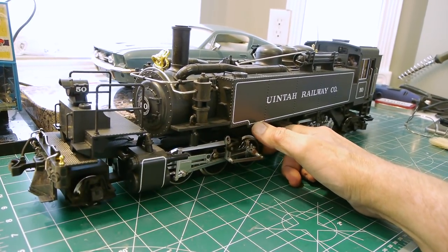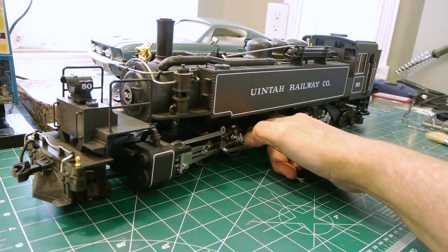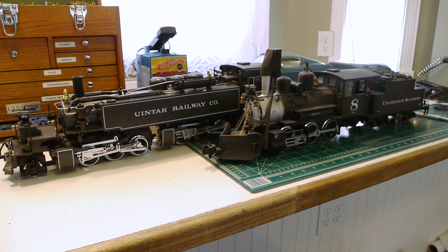Here you can see how the articulation worked to get it around those insane curves — a locomotive with hinges. I've placed it next to a Colorado and Southern mogul — such a teeny little tea kettle of a mogul — and yet it looks giant compared to this Mali. These Malis were just really small.